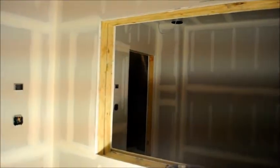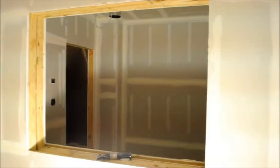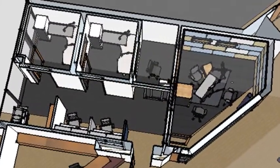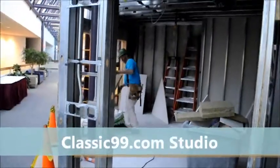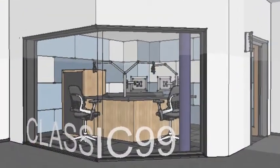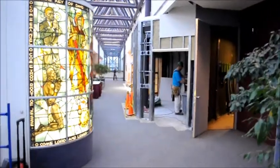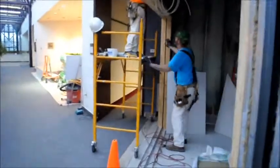Now as I pan, you can see the window looking into production room B and the main entrance door. Thank you.